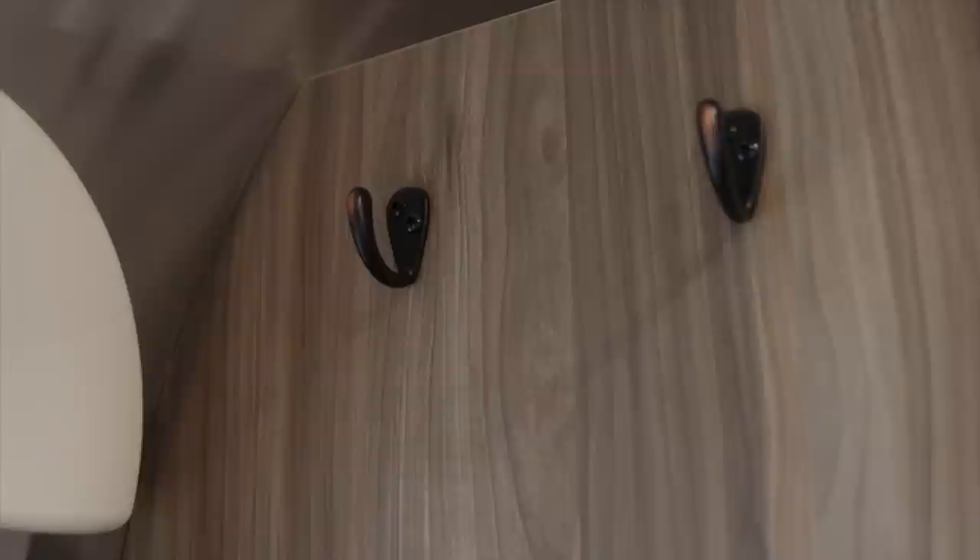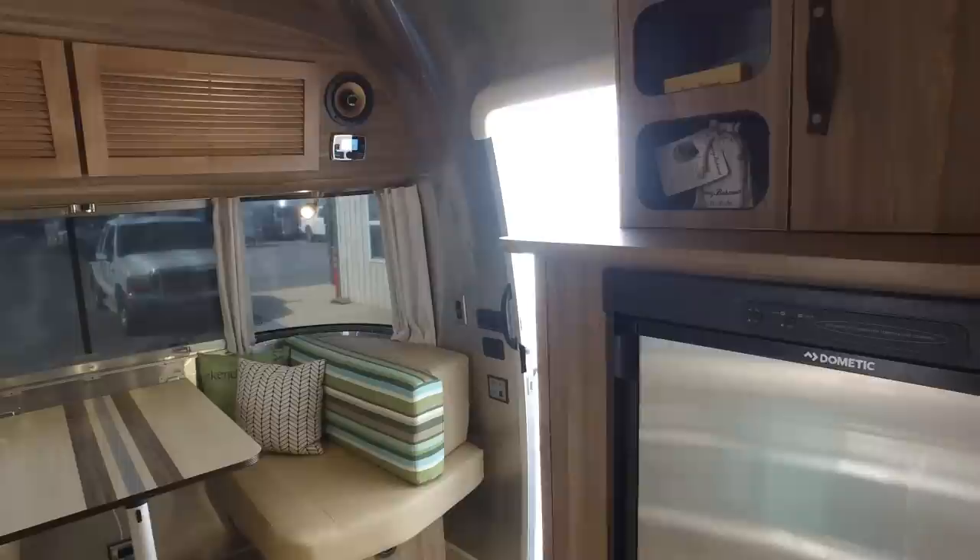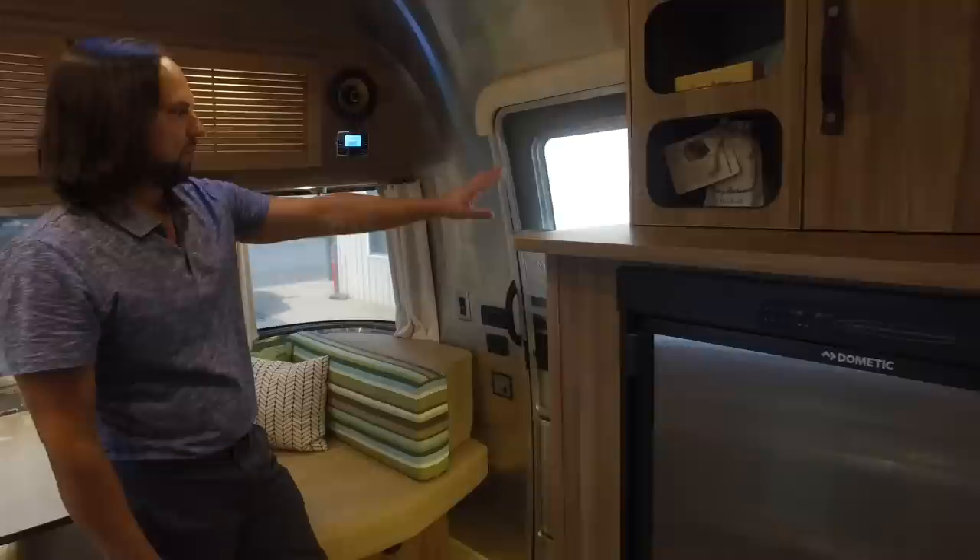You can store things up top here over the cabinet. There are coat hooks when you come in the entry door, and there's also an electrical outlet here.